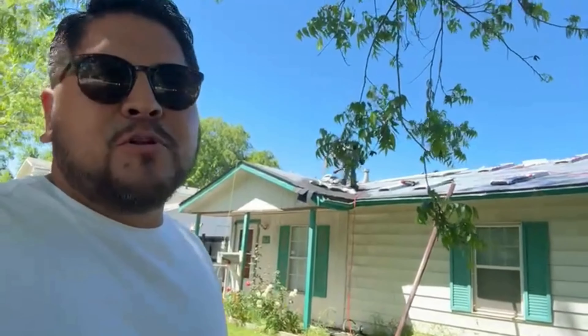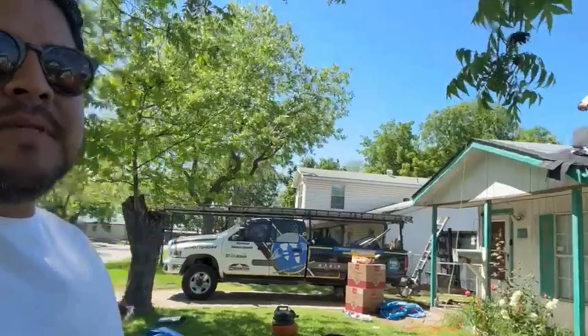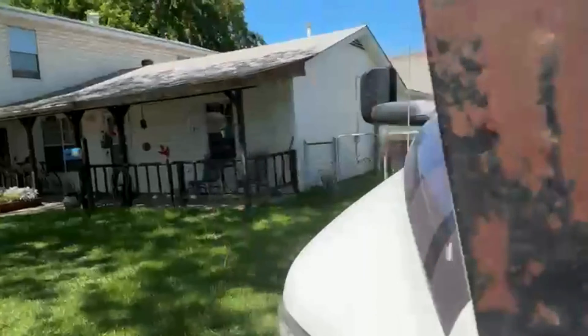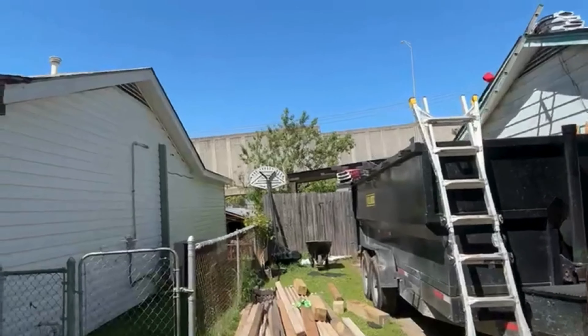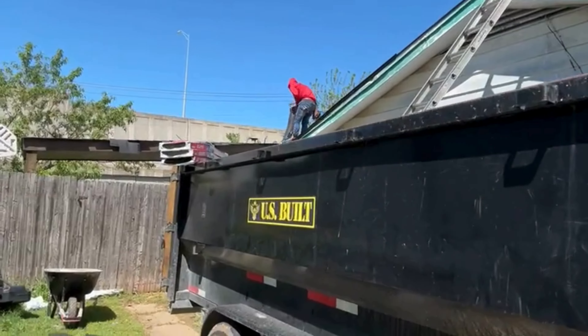Good afternoon guys, I'm Angel with Blue LLC General Contractors. Today we're working on a roof on this house. Besides doing the roof, we also did two covered patio extensions. I'm going to show you from one side and then go back to the other side so you can see.